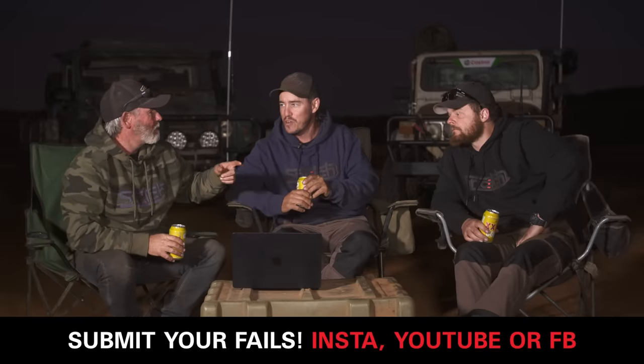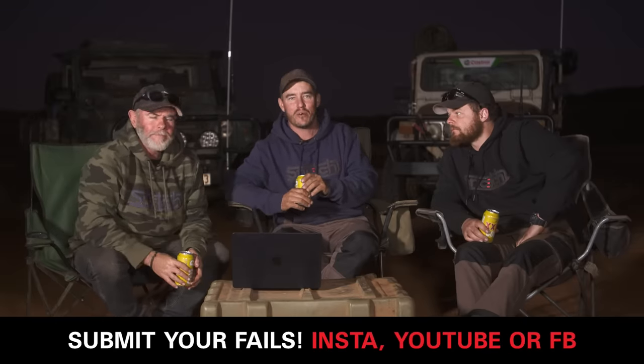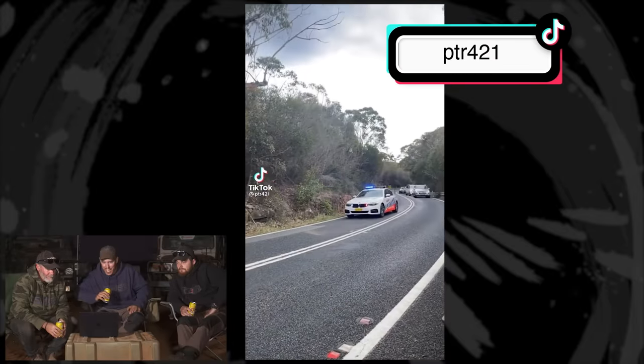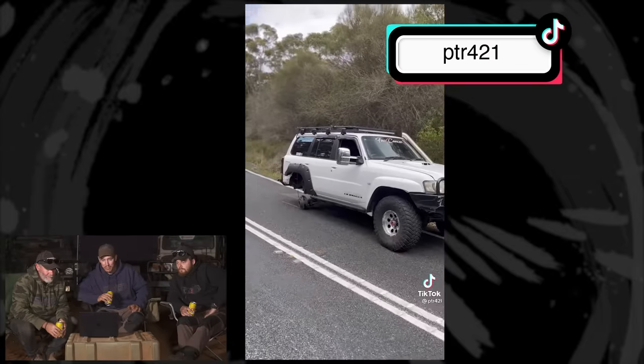Let's get into some fails. If you fail, you could win a prize — jump onto your socials, upload it and use the hashtag 4WD247fails and we might show your fail to millions of people. This is Todd on TikTok — he sent through a patrol wheel stud snap. It's actually happened to me a couple of times on cruisers too. It's very scary when it happens. Luckily no one's injured.